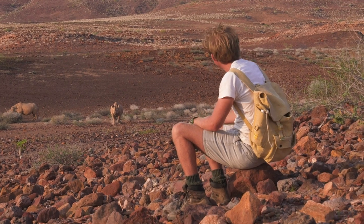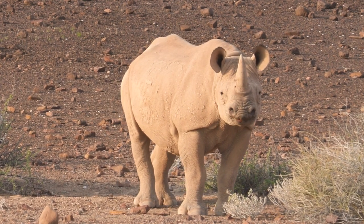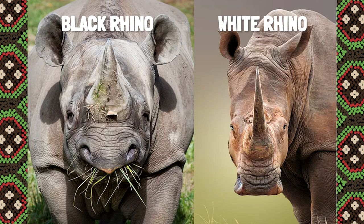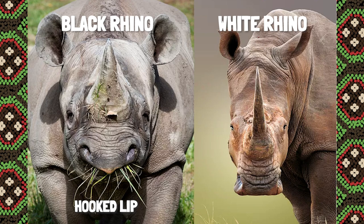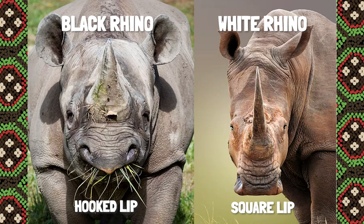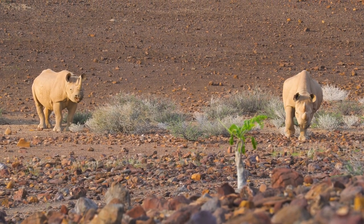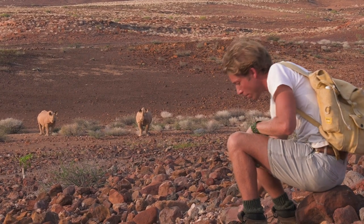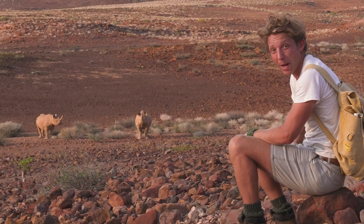What you might notice is that they actually look very white in colour. Why would they be called a black rhino? Well, the actual name they should be called is the hooked-lipped rhino. The difference between the white and black rhino is that these guys have a hooked lip to grasp vegetation, whereas a white rhino is more of a grazer — it's called a square-lipped rhino. There's no real reason why they're called a black rhino. The rhinos bathe themselves in dust and sand to keep cool, and that dust and stone — the same colour as the environment — gives them that really quite white coloration.